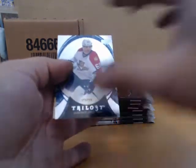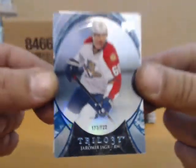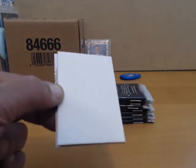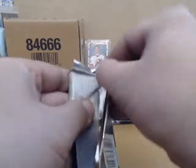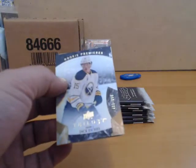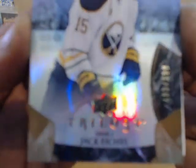Our first card is for the Panthers — a Yarmir Yager, number 722 for the Panthers. We have a Jack Eichel for Buffalo, number to 999.